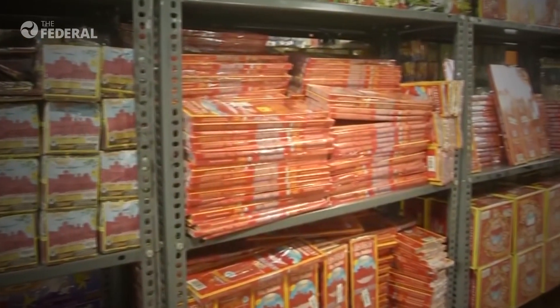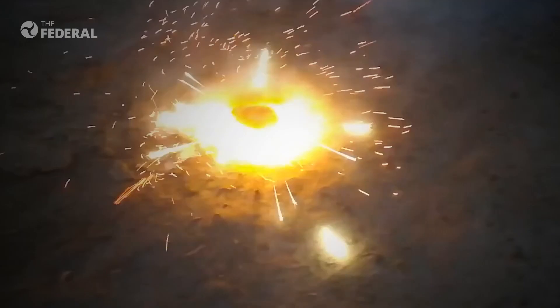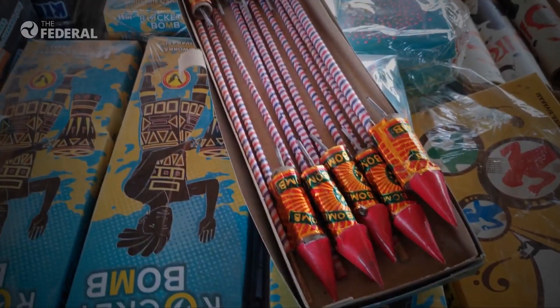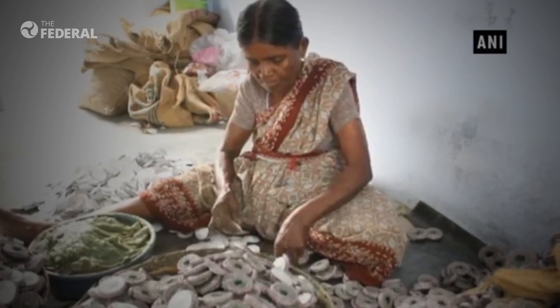To understand how green crackers are different from the traditional ones, we must know what traditional crackers are. Traditional crackers are the ones we all used every Diwali, like flower pots, ground chakras, atom bombs and rockets. Green crackers are no different from these — it is the chemical substance and their composition that makes the cracker green.